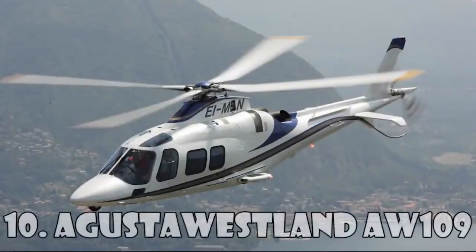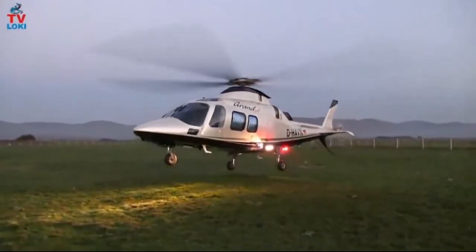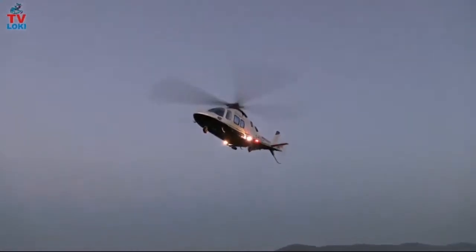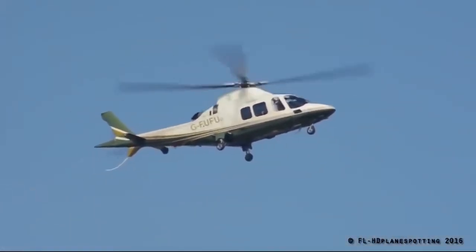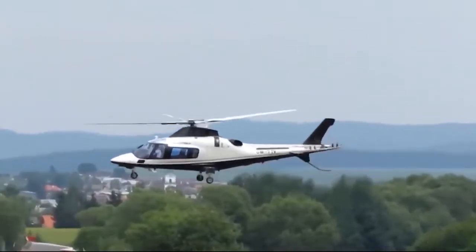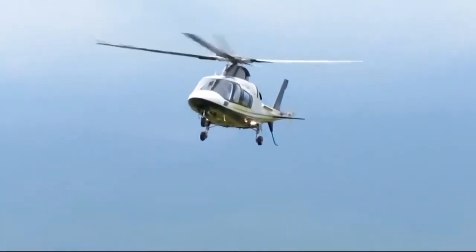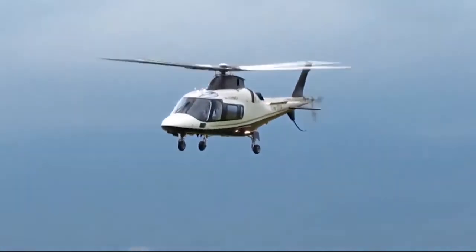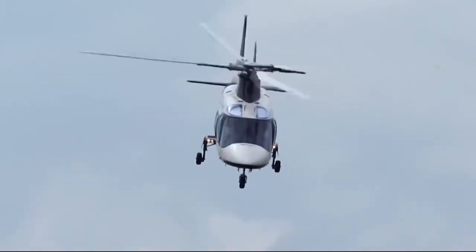Augusta Westland AW-109 is a twin-engine lightweight helicopter made in cooperation with Italian and British companies. Production began in 1971 and it started to sell only in 1976. The helicopter is widely used by military services all over the world. Its main users are the Italian Army, the South African Air Force, the Swiss Rescue Aircraft, the Royal New Zealand Air Force, and many others. This helicopter is worth $6.3 million.